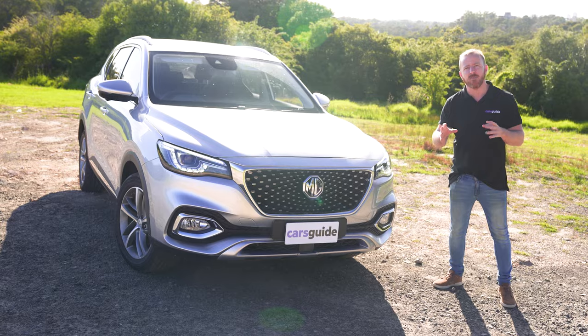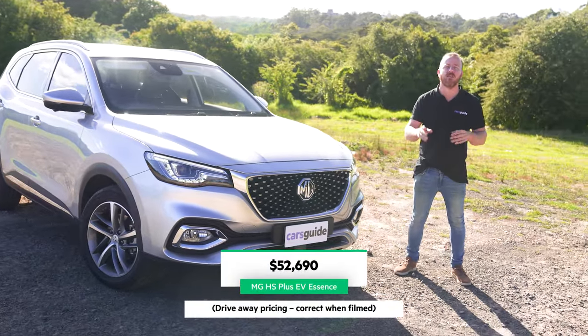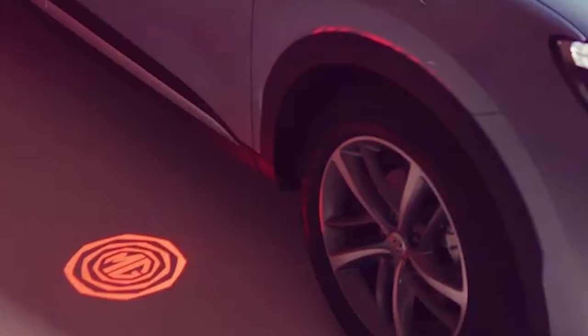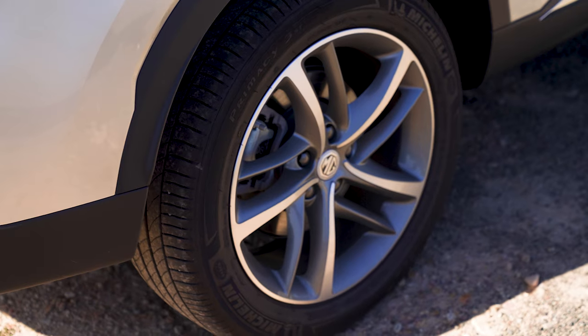But first, the car. There is a cheaper one, the Excite, but this one is the Essence and it gets all the best stuff, and it's yours for around $53k drive away. It adds cool stuff like the big panoramic sunroof, welcome lights that shine this bright red MG logo on the ground every time you open the doors, full LED head and tail lights, and bigger 18-inch alloys.